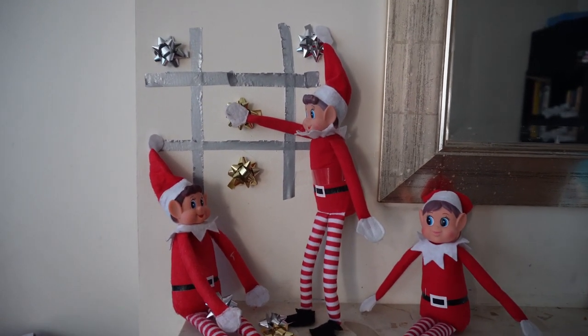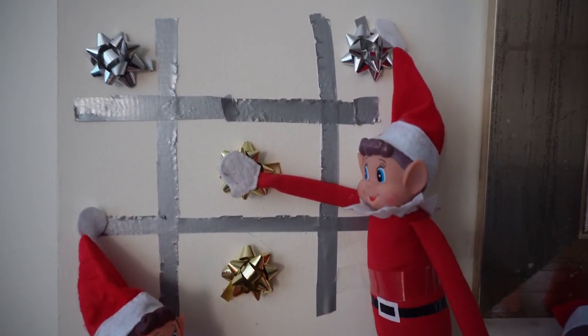The elves are playing tic-tac-toe, and the kids were excited to play this when they got home from school.